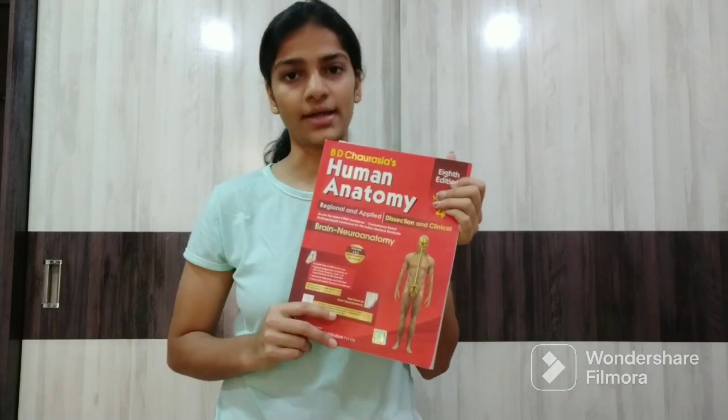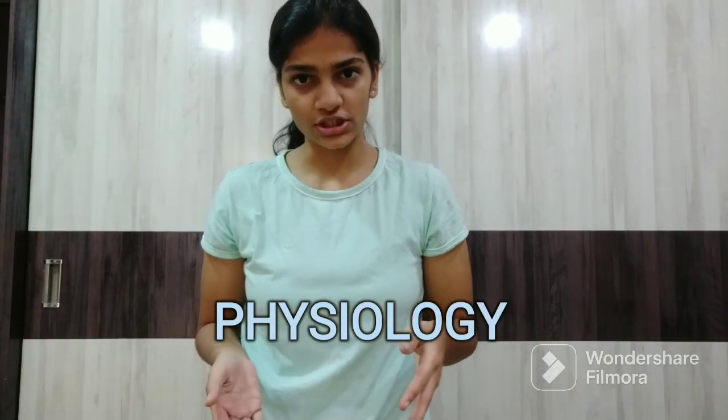Then you have volume 3 which is Head, Neck and Face, and volume 4 which is Brain and Neuroanatomy. So these are the books required, and this is the only publication which I read in my first year.